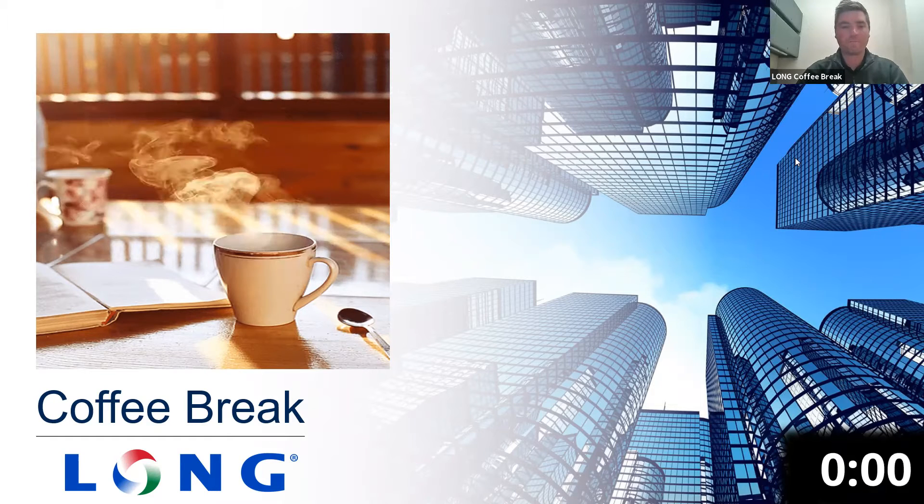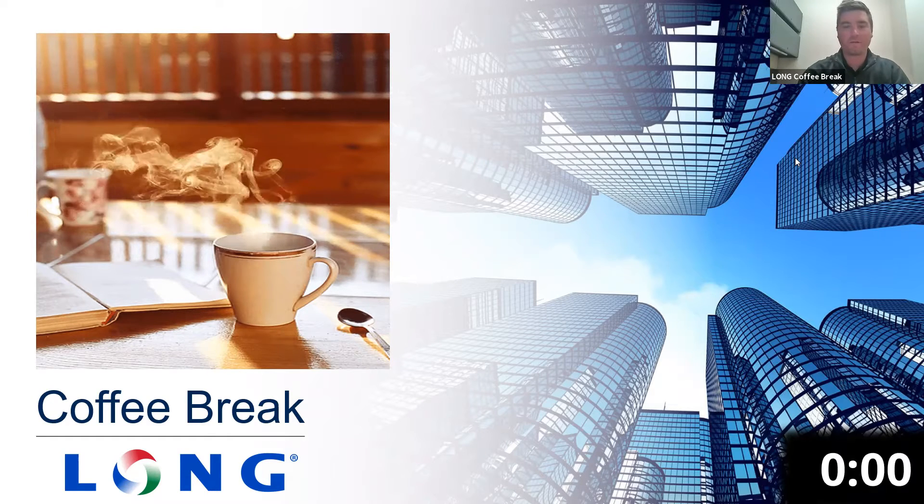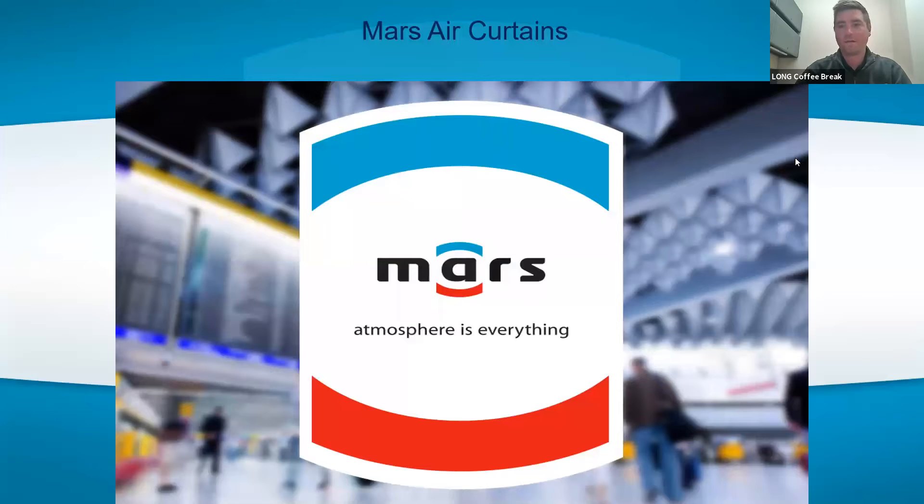Good morning and welcome to our Long Coffee Break. My name is Jeff Rodell, and I'm here with Chris Burke. Today we're going to discuss air curtains. The manufacturer is Mars — atmosphere is everything. Chris, why don't you go ahead and introduce yourself and say hi to everyone?